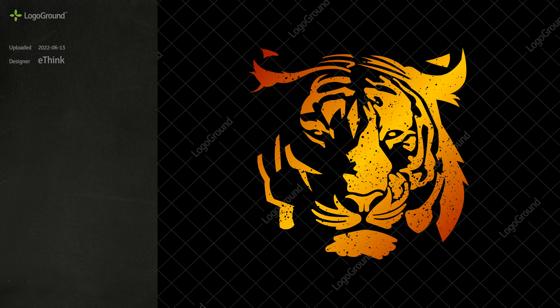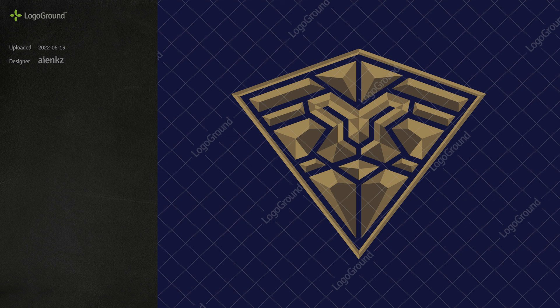Next, a tiger. This isn't going to work. Even if it is not a simple trace from a photo, it looks like a simple trace from a photo — an incomplete trace, like the designer got tired of tracing after a while. Even if it were completed to a much higher level, it would qualify as an illustration, not a logo.